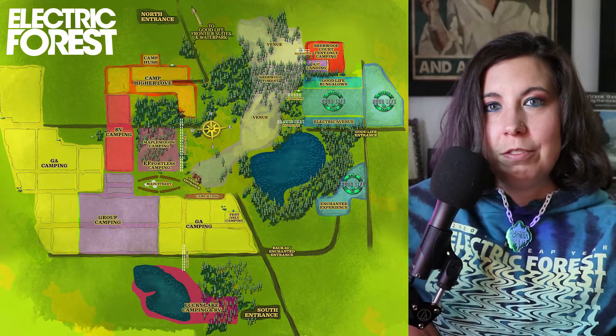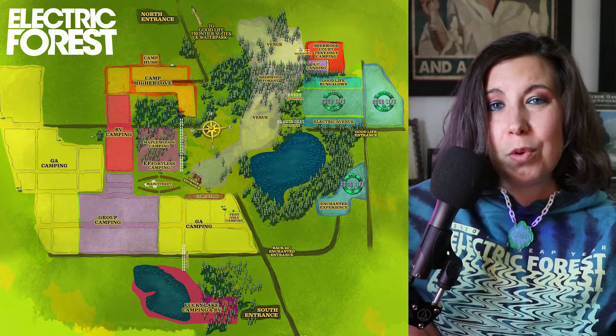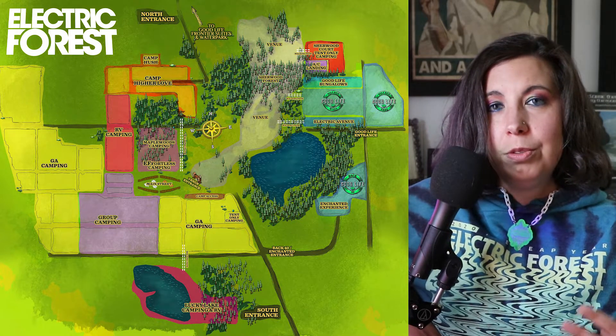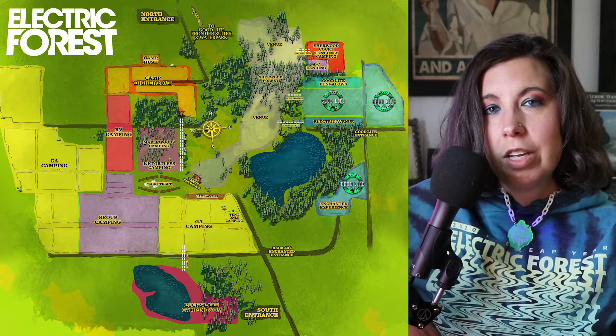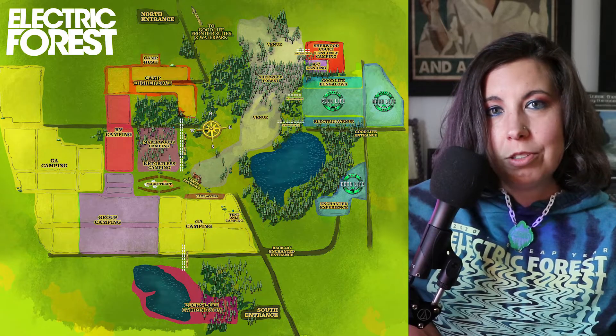Now that we know when we can arrive, let's talk about the actual map. There are two entry and exit points: the south entrance and the north entrance. Some roads to be familiar with — there's Route 31, which is on the outskirts of Forest. I'll overlay Google Maps so you can see. Once you exit, you'll be on Winston Road.